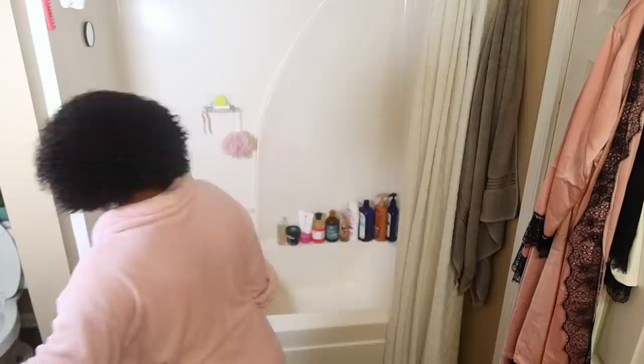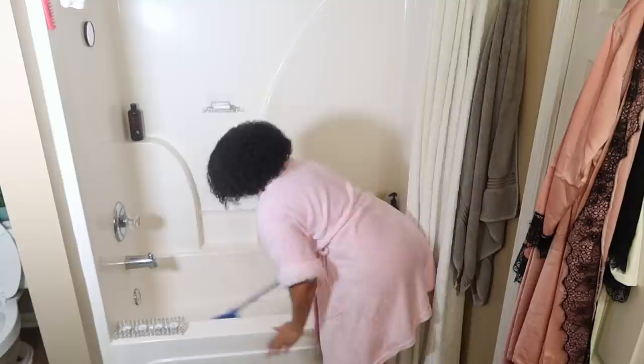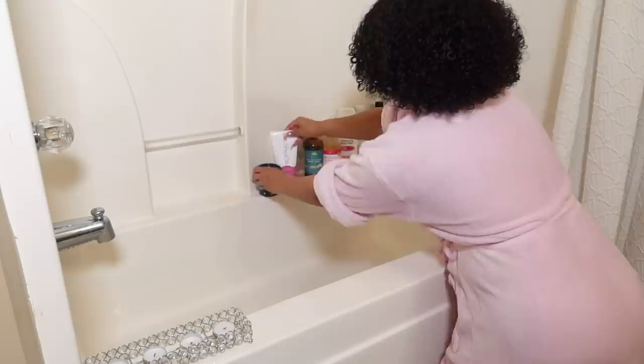I'm using that same Clorox cleaner to spray down the tub since it disinfects and kills germs, then I'll follow up with the Infuse cleaner since that's a less harsh product. My sister got me this scrubber with an extendable handle — I'll link it below — it makes washing the tub so much easier. I also wipe down where all my products are since I take a lot of showers, just to keep that area clean before putting everything back.